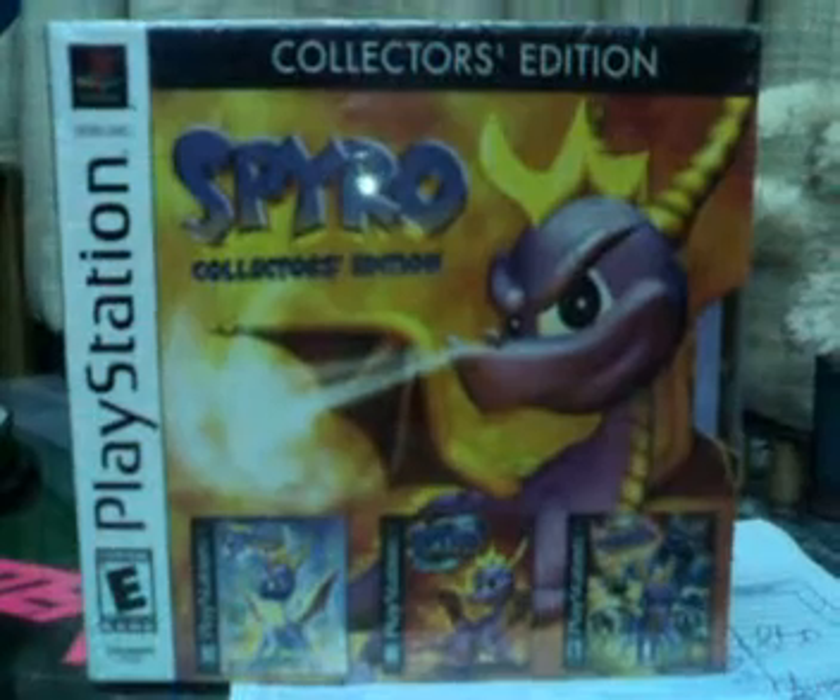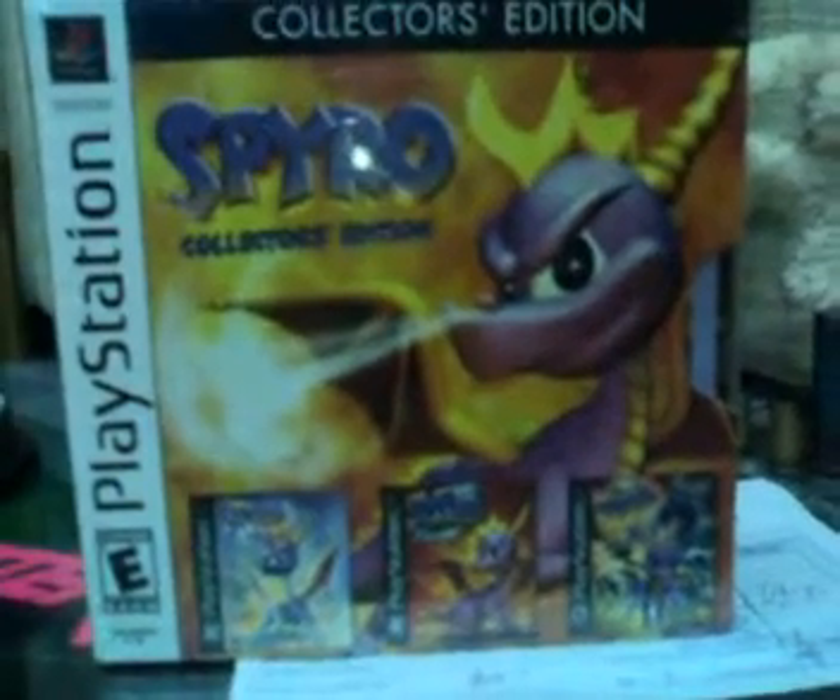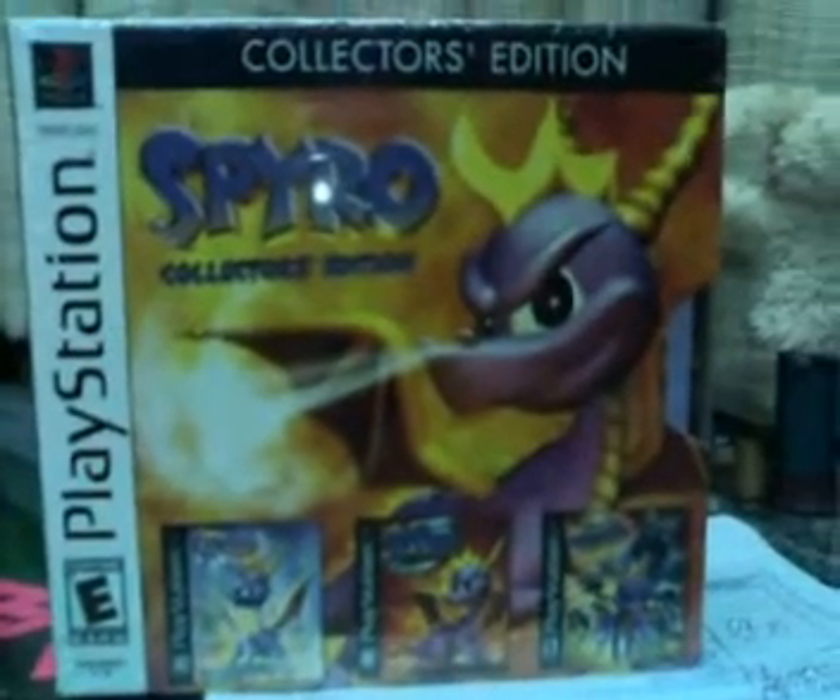I might eventually open it just to play the games, but we'll see. Okay, this is Sappho Recruitment 01.